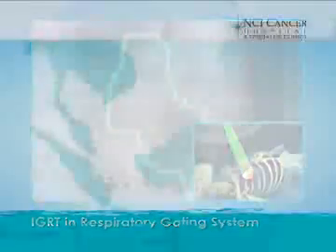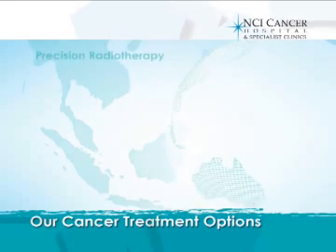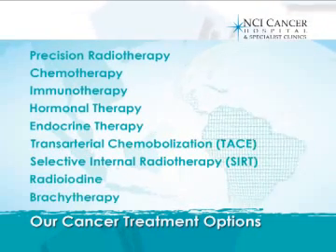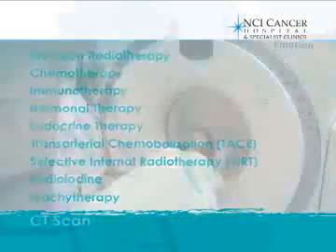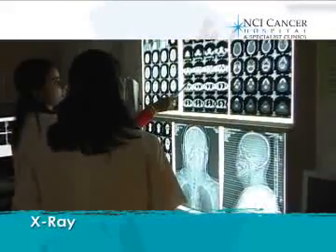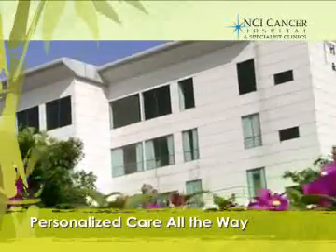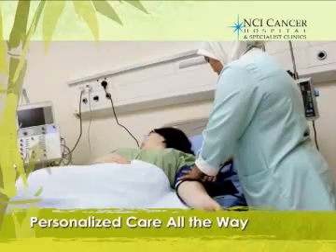NCI is not only one of the first centers in Southeast Asia to offer trilogy treatment services, but also provides a wide spectrum of treatment options for patients. We also have a complete array of laboratory and radiology facilities to screen, diagnose, and stage cancer patients accurately.